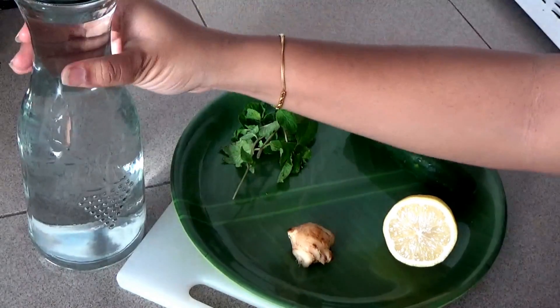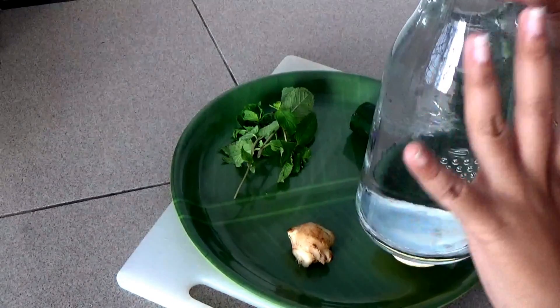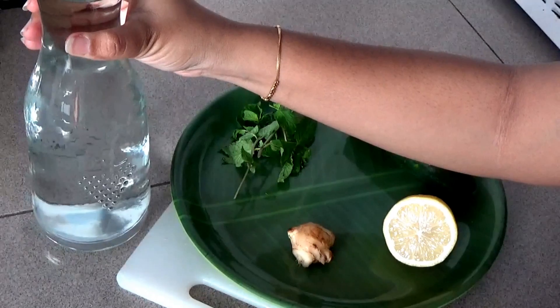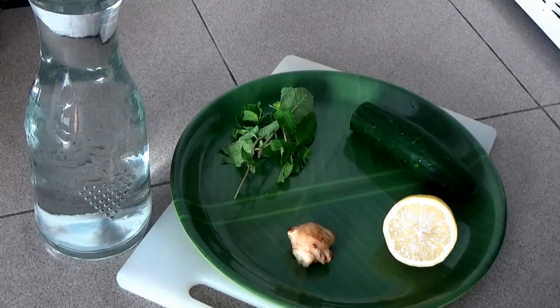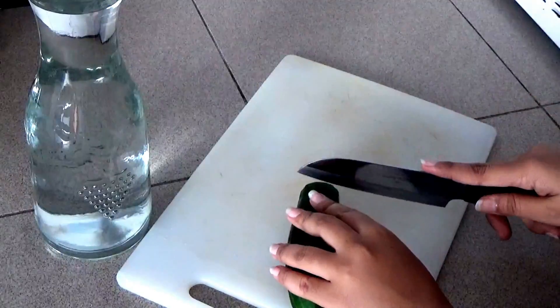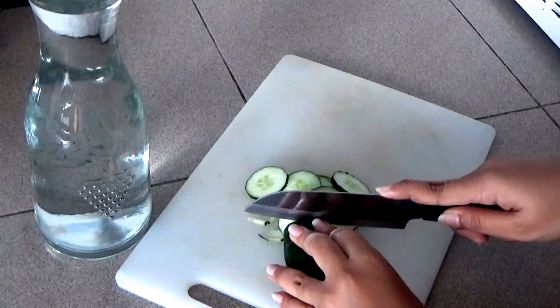You can take either warm water or cold water. If you are preparing this drink every morning, use warm water. If you want to keep it overnight, use cold water. Slice all the ingredients into thin slices, add them into the water, and start consuming after half an hour.